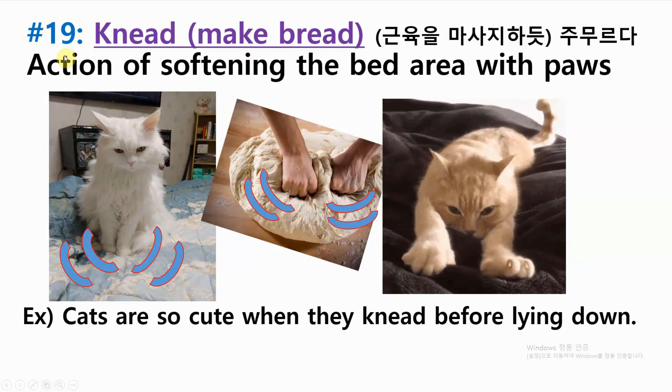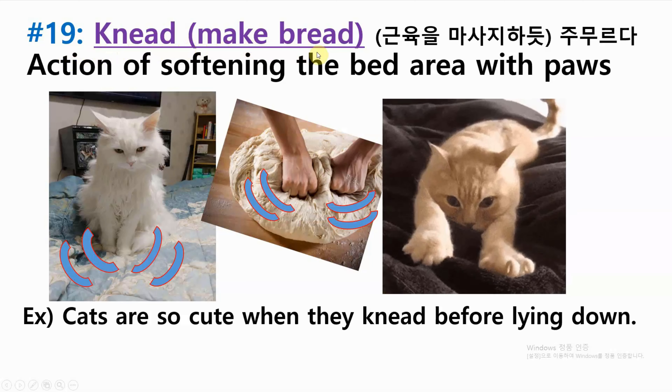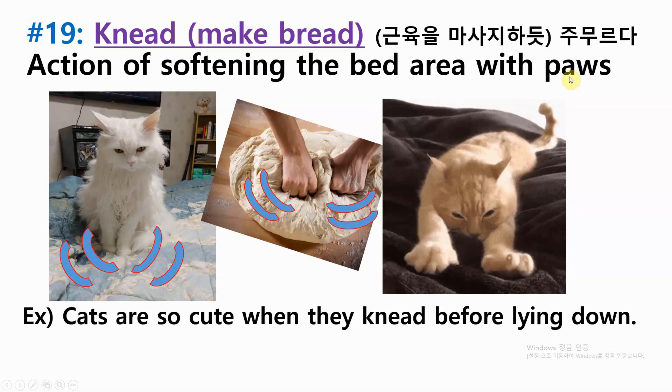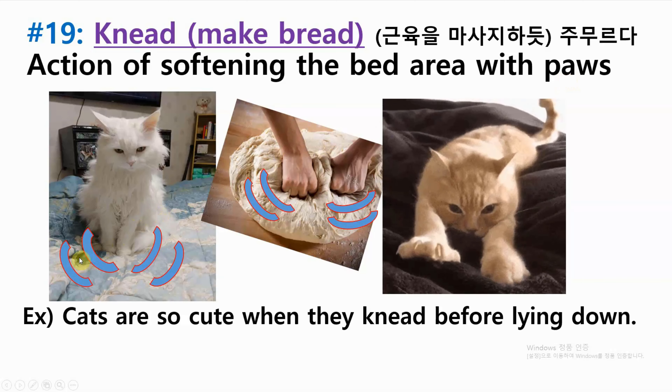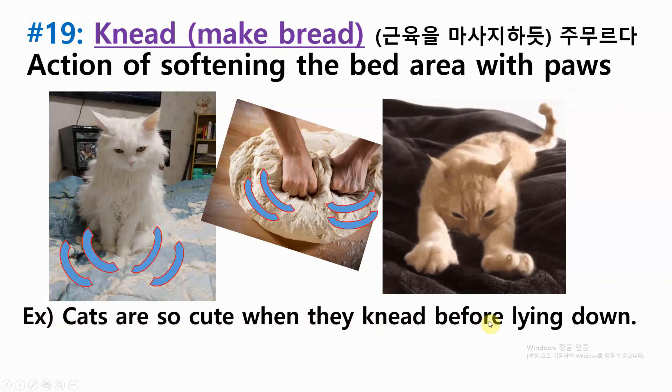Number nineteen: knead or make bread — action of softening the bed area with paws. Example: cats are so cute when they knead before lying down.